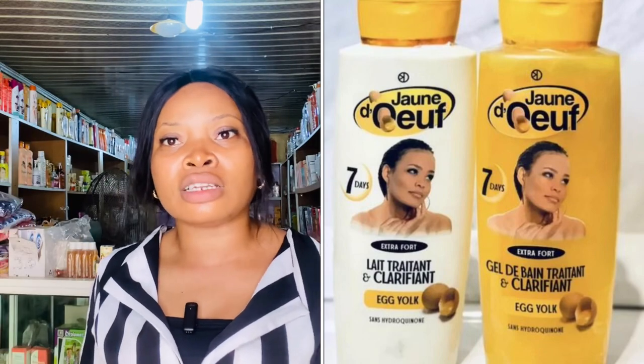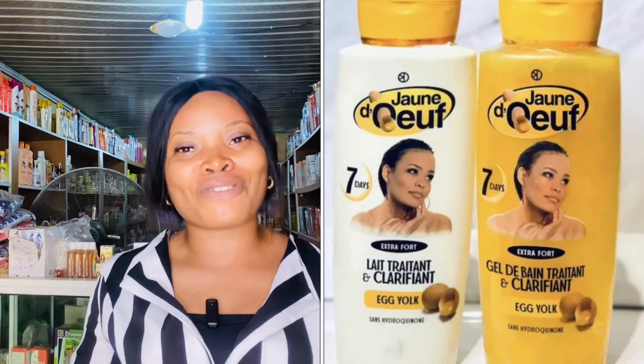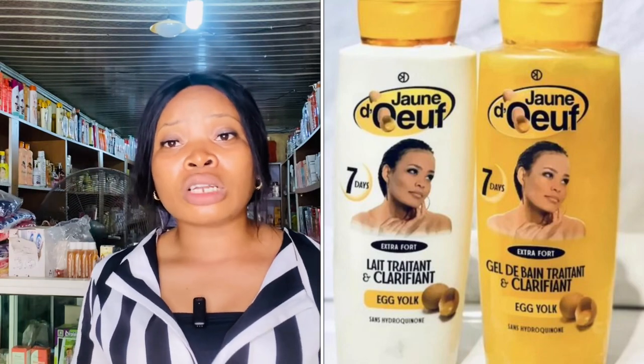If you already have fair skin, you can use this product — it will not darken you. It will only lighten and glow your skin. This product does not cause stretch marks, green veins, dark knuckles, or any skin issues. But if you already have dark knuckles and need something to treat them, the oil from this line can be used for that.